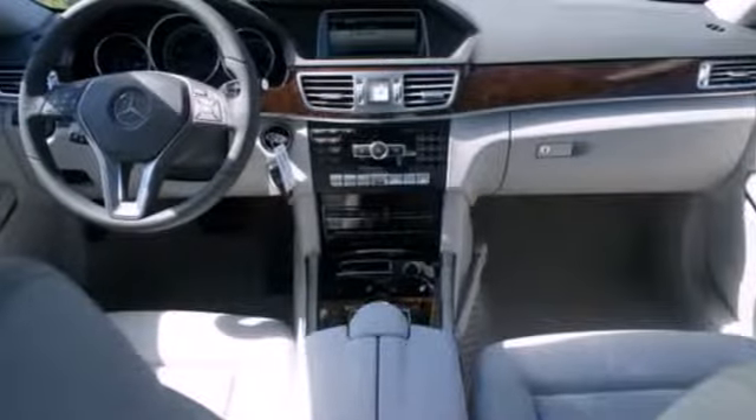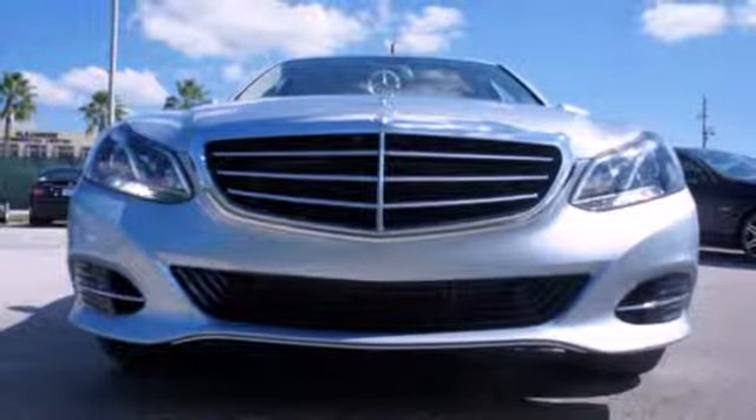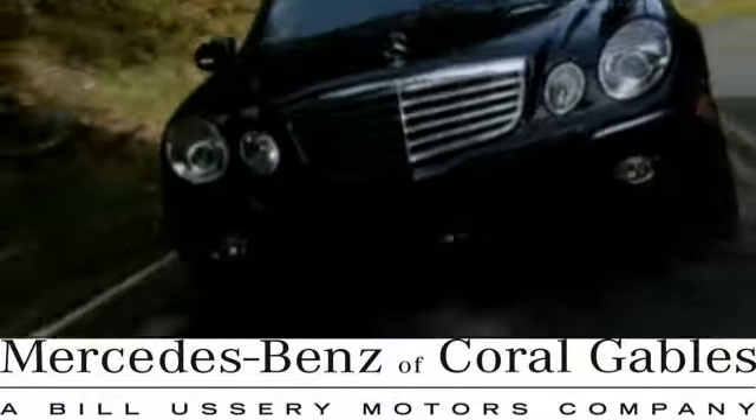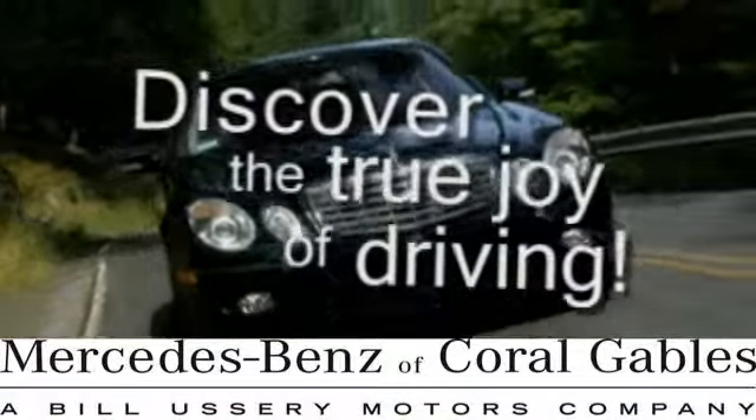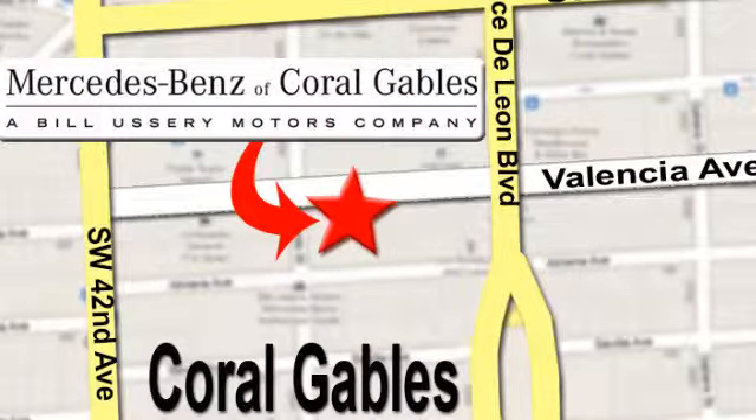A fine entry into Mercedes-Benz's impressive automotive legacy. Check it out today at Mercedes-Benz of Coral Gables, where our goal is to help you discover the true joy of driving. We're conveniently located just west of I-95 at 300 Almeria Avenue.